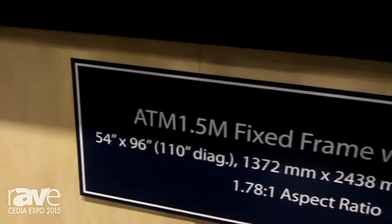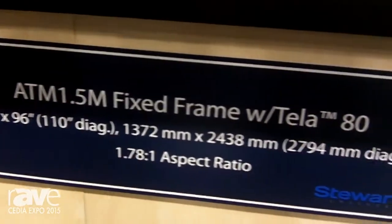I want to talk to you a little bit about a product called Tella 80 that we've released. Tella 80 is actually a woven fabric material. It's got a .8 gain, and it was launched because a lot of our Stuart dealers were asking for a material they were interested in as audiophiles. The perks of using our Tella 80 material are that you can place the speakers closer to the screen material.